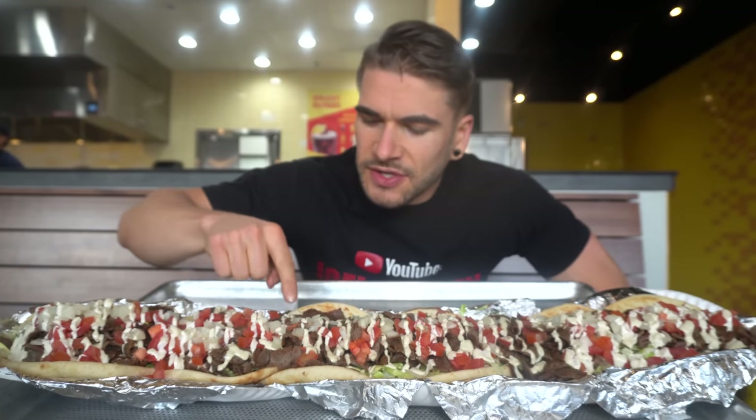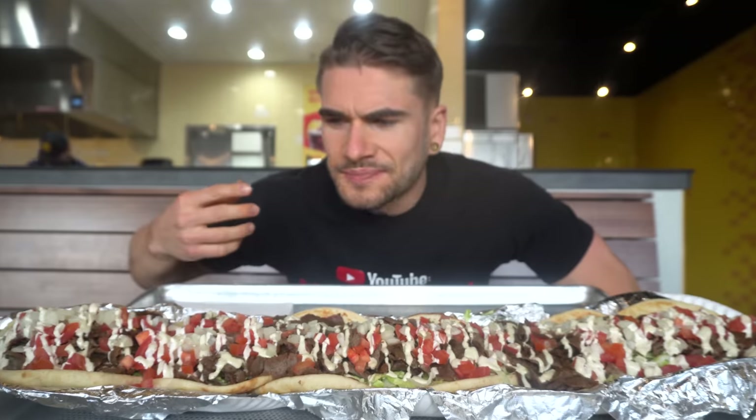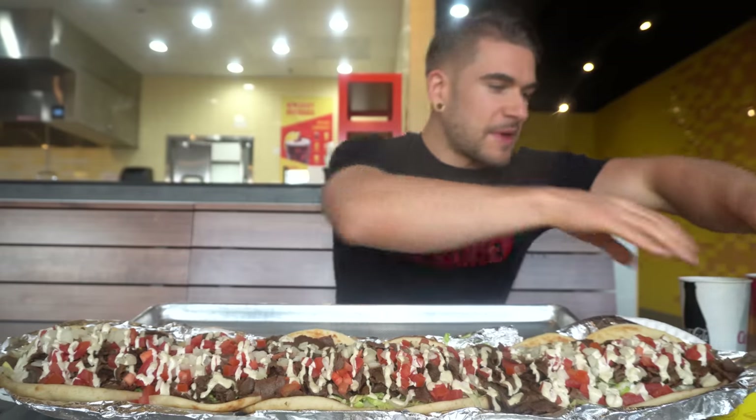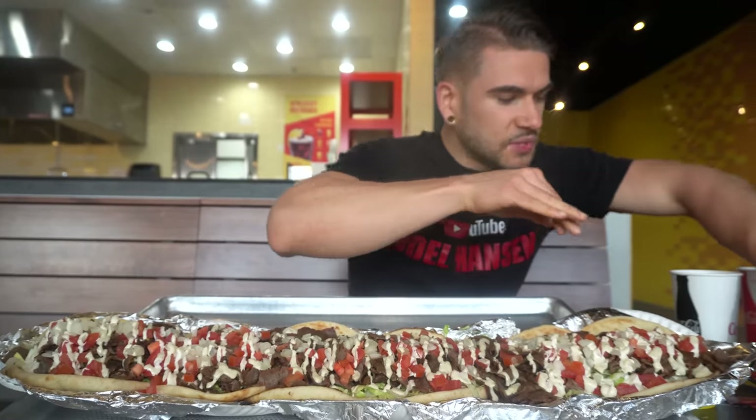The white sauce is kind of like a mayo-based. I've actually never tried it before. Seasonings — ooh, that's really good. So we'll get started here just momentarily. I'm definitely ready, I'm excited. It smells delicious in here. We've got the official timer for today. I also have some of their barbecue sauce and hot sauce, which apparently is really spicy.